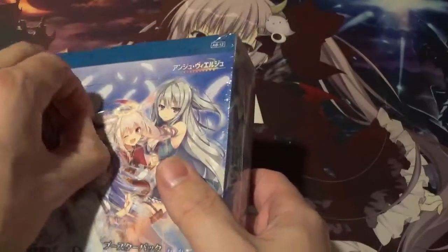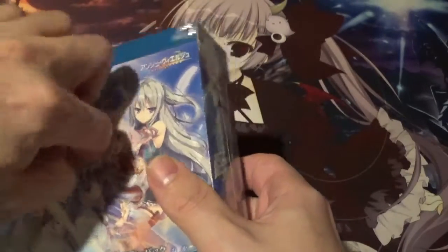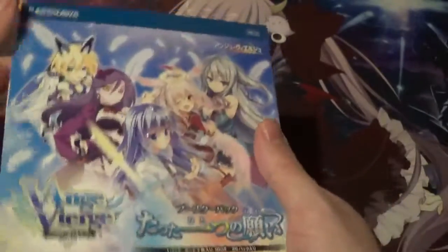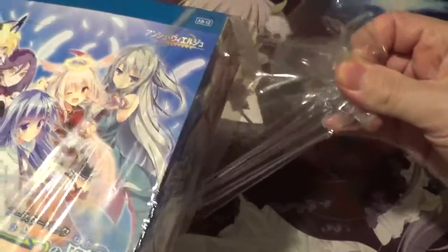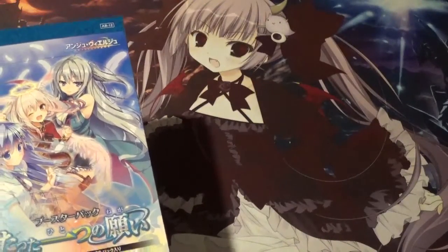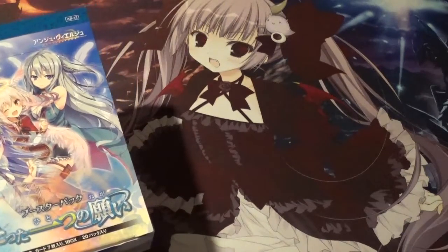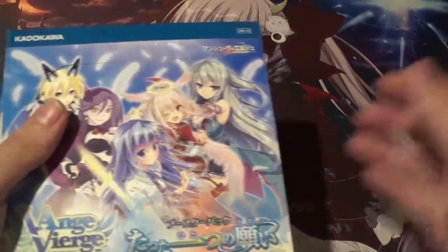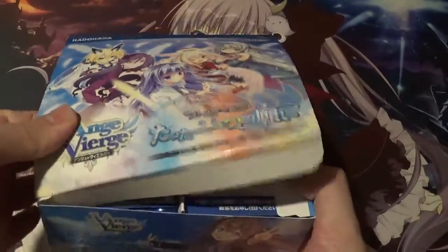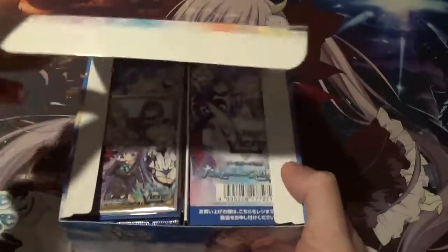I'm really looking forward to seeing the cards in here. Another cool thing about this set — it introduces a new rarity to the series: EXR, which is a step above SR. I'm not sure if you're guaranteed one per box, but you only get one per box if you get one.